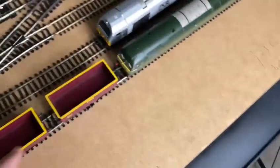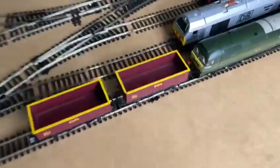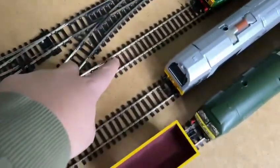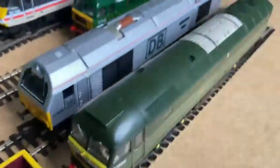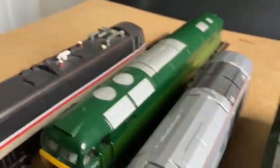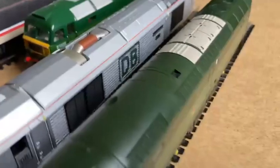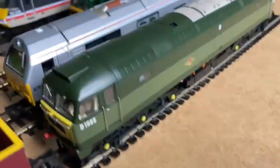This is going to be like a back siding just there with 47 and the two EWS wagons. This line and this line are both going to be a shed, so we've got 67029 in there - Royal Diamond. Then we've got another 47, D1520, sat in the other shed siding, and this one's D1565.